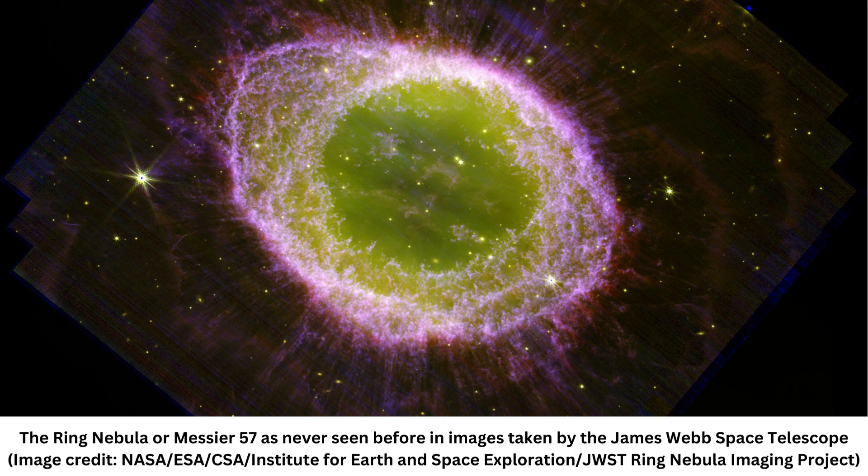Aside from its stunning aesthetic value, the JWST images show the ring nebula, also known as Messier 57 (M57), located around 2,200 light-years away, in intricate detail that will surprise even astronomers who are familiar with the object.